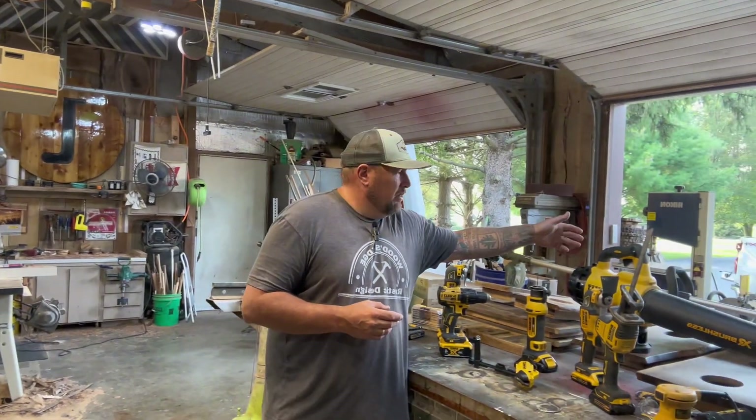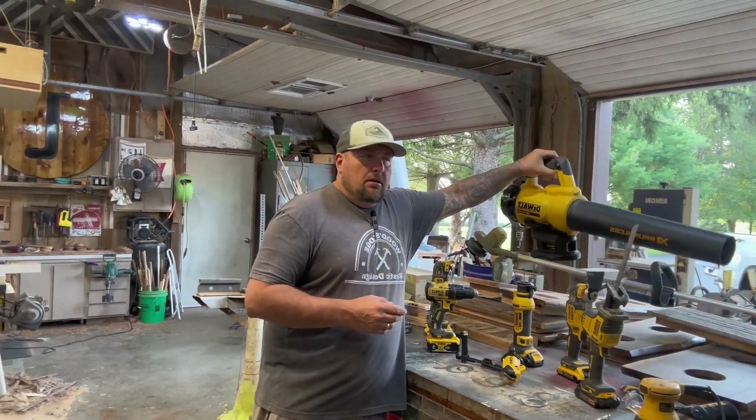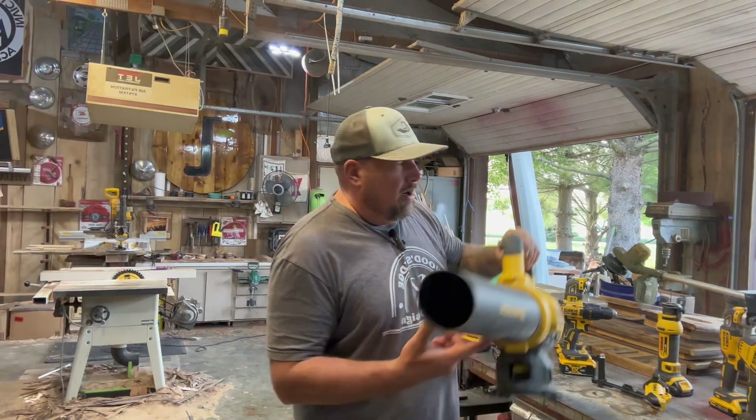I've got a bunch of tools here. The blower — this is great. You don't ever have to push a broom again in the shop. You just boom, you're dusting stuff off. The blower always gets my dogs going.